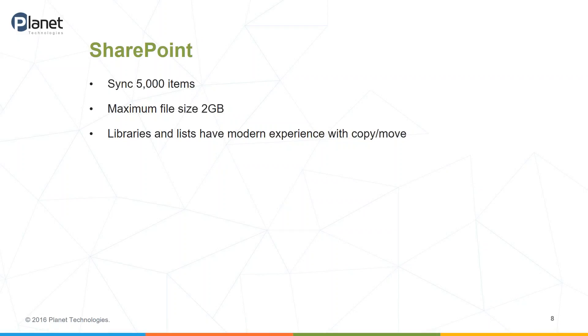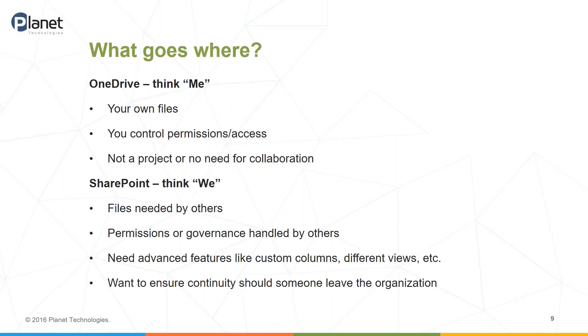Those are some basics between OneDrive and SharePoint. You can see there are definite distinctions — OneDrive gives you more room to sync items and has larger file sizes. People may think, well, that's easy, I'll just put my files in OneDrive. But you don't want to just think about where to store documents. There are other things to consider, especially if you have SharePoint as part of your Office 365 package, whether that's SharePoint Online or an on-premise version like SharePoint 2013 or SharePoint Server 2016.